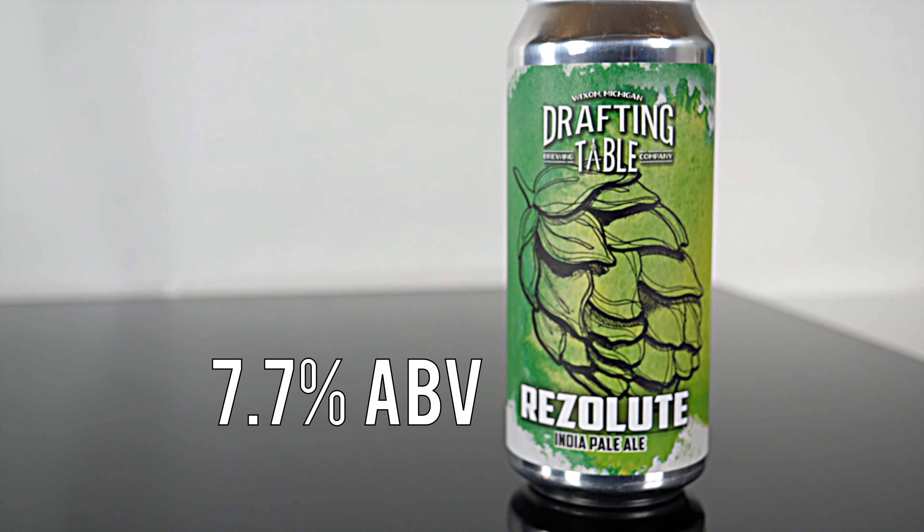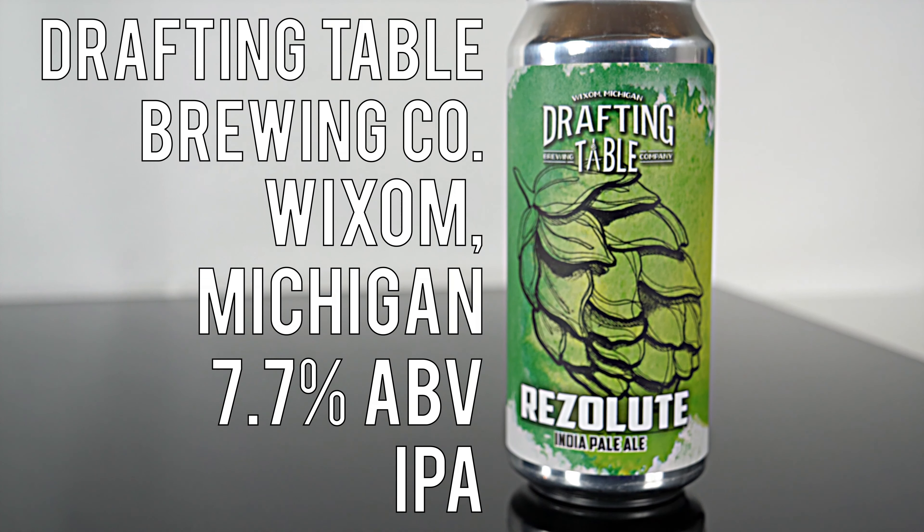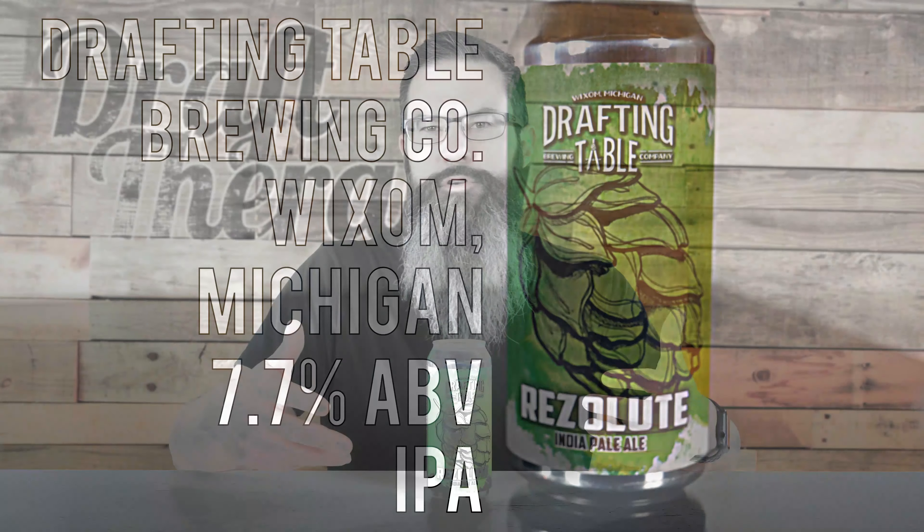Resolute is a 7.7% IPA from Drafting Table Brewing Company in Wixom, Michigan. Now I like to call out first-time breweries on the channel, but Drafting Table technically isn't a first-timer, because I've featured them on the channel before a couple times in the past — but they've always been collaborations. This is the first time I'll be featuring them solo, and I'm looking forward to trying this.